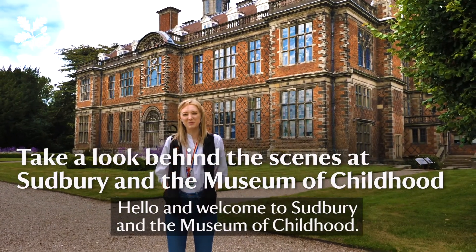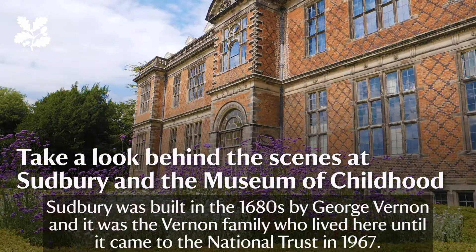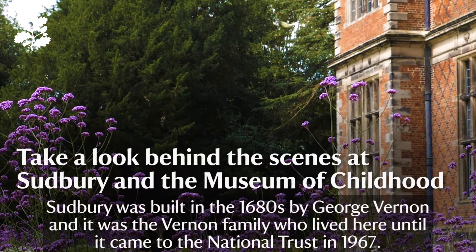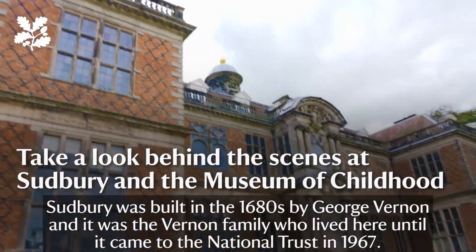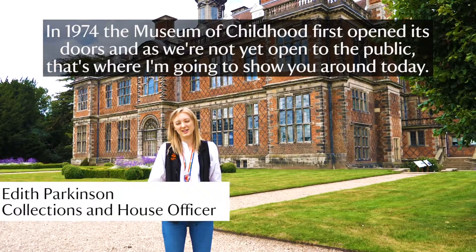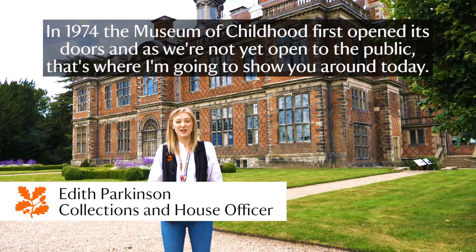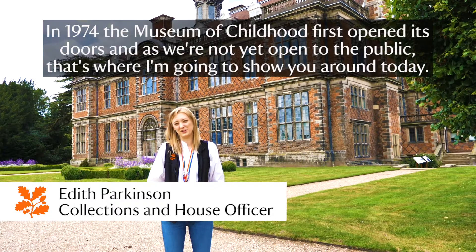Hello and welcome to Sudbury and the Museum of Childhood. Sudbury was built in the 1680s by George Vernon, and it was the Vernon family who lived here right up until it came to the National Trust in 1967. In 1974 the Museum of Childhood first opened its doors, and as we're not yet able to reopen to the public, that's where I'm going to show you around today.